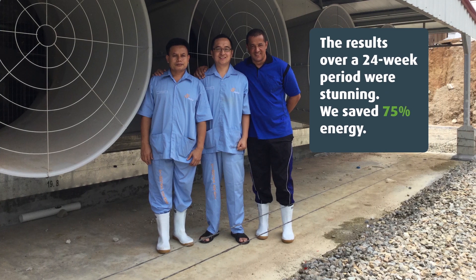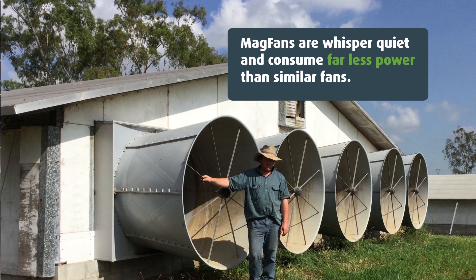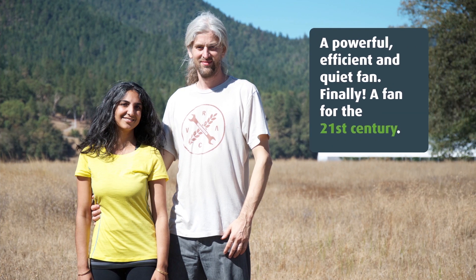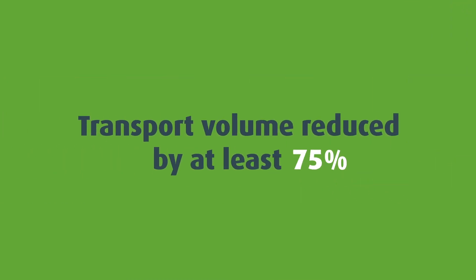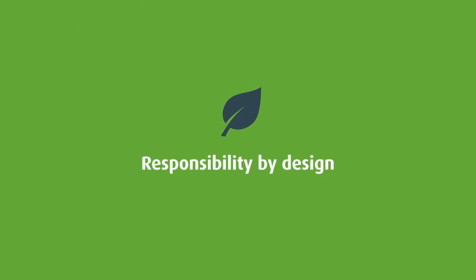MAGFAN has saved our customers thousands of dollars on electricity and at the same time reduced global carbon emissions. The transport volume is reduced by at least seventy-five percent. That is responsibility by design.